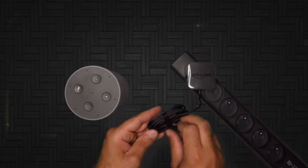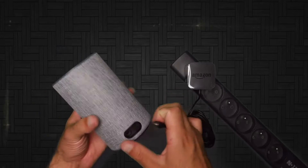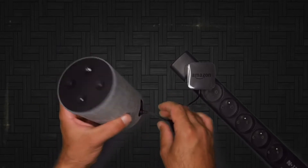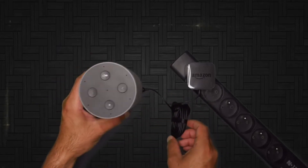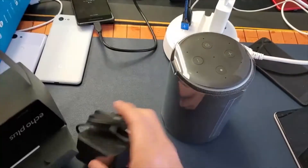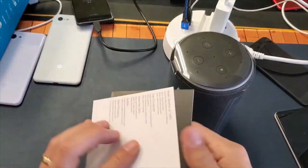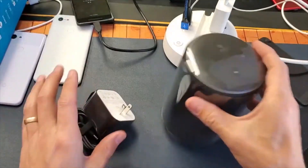Size-wise, the newer Echo is very similar to the Google Home, which measures 5.62 by 3.79 inches around. Like the original, there's an LED ring around the top edge of the Echo that turns blue when it's listening and red when the microphone is off. On the top of the second-generation Echo is a button to activate Alexa and one to mute the microphone.